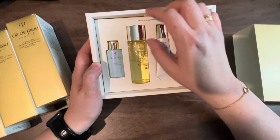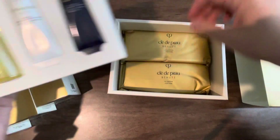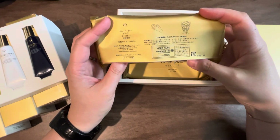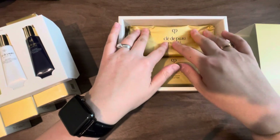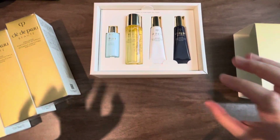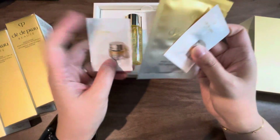I also noticed that underneath this flap are some cotton pads. They feel so soft and fluffy — so luxurious — sealed in two packages. These are the cotton pads you would use to apply these products. I haven't used any of this yet, but I'm really looking forward to trying it since I haven't tried Clé de Peau before. I feel like I got such a good deal because it's over 50% off.